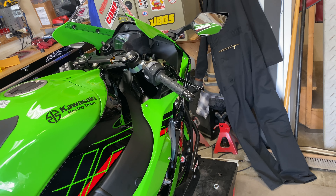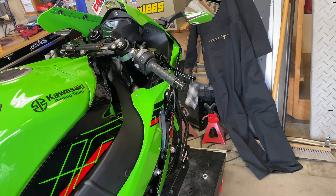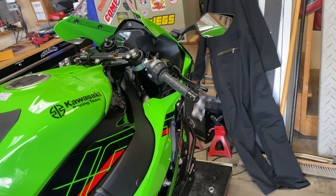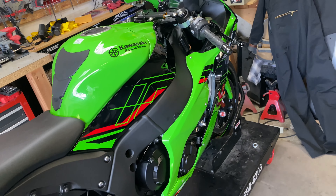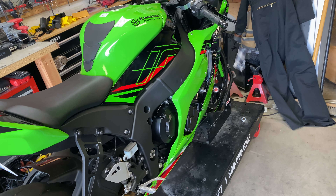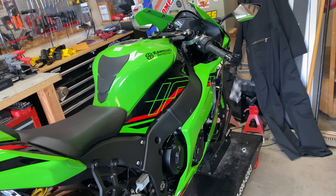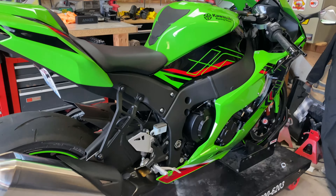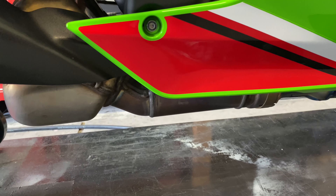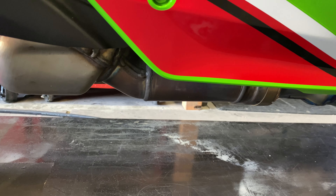I had the ECU flashed by Two-Wheel Dyno Works to take off the restrictions, and they removed the decel cut, but it does not help. The dyno operator said the only way they can really address it is by adjusting the fuel map, and with the stock exhaust and the catalytic converter still in there, he said they really can't do much.